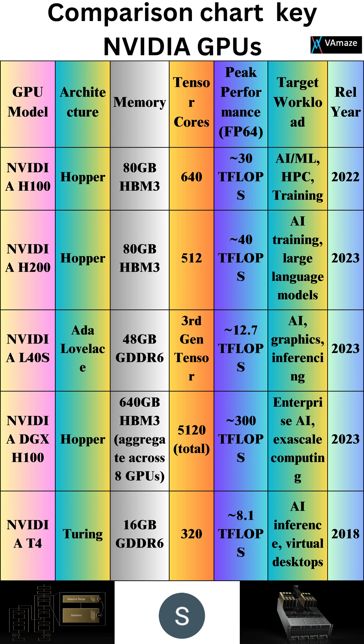NVIDIA T4, Turing architecture: 16GB GDDR6 memory, 320 tensor cores, 8.1 TFLOPs. Targeted at AI inference and virtual desktops, released 2018.